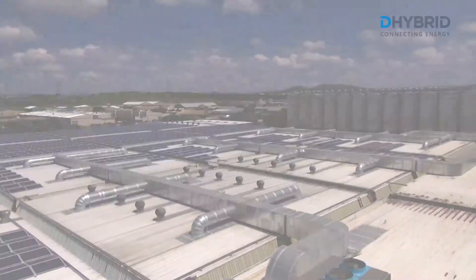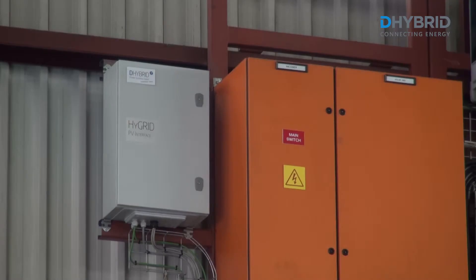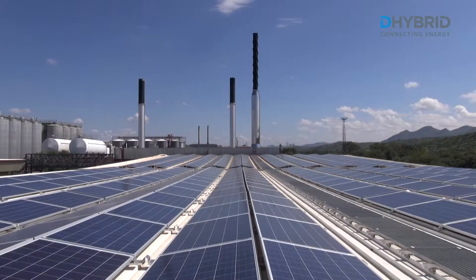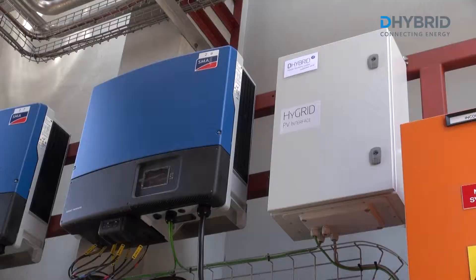Therefore, Dehybrid Power Systems has developed the High Grid Fuel Reduction System. It allows the direct integration of photovoltaic energy into existing energy systems and diesel power plants on industrial scale.